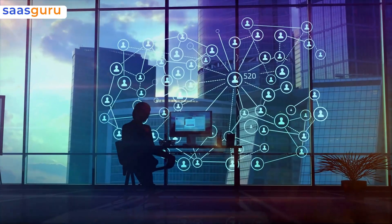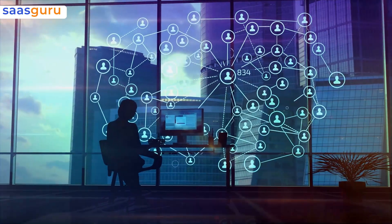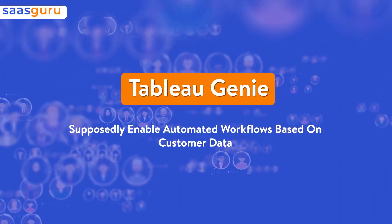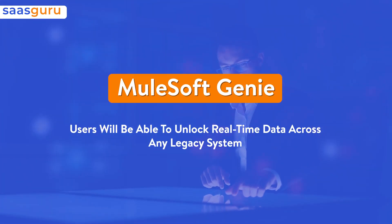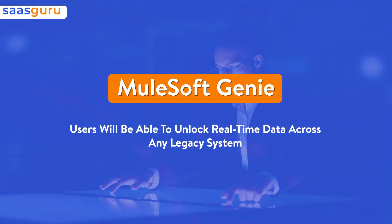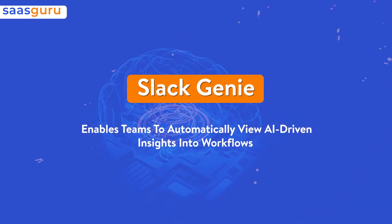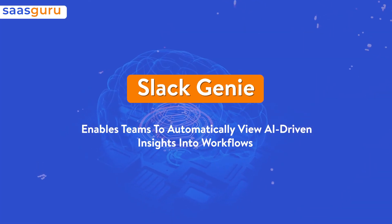Although the details are a little vague for now, the company's other software properties stand to benefit too. Tableau Genie will supposedly enable automated workflows based on customer data. MuleSoft Genie users will be able to unlock real-time data across any legacy system, whereas Slack Genie enables teams to automatically view AI-driven insights into workflows.